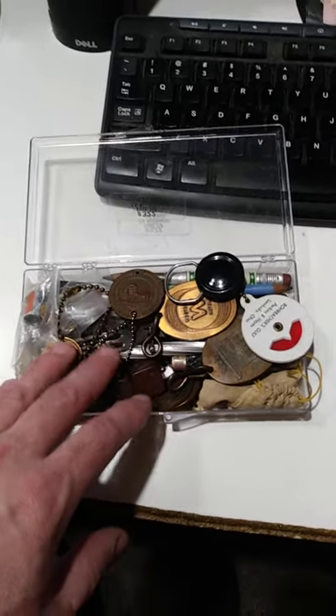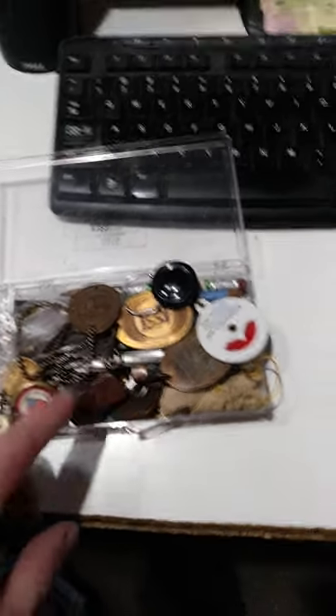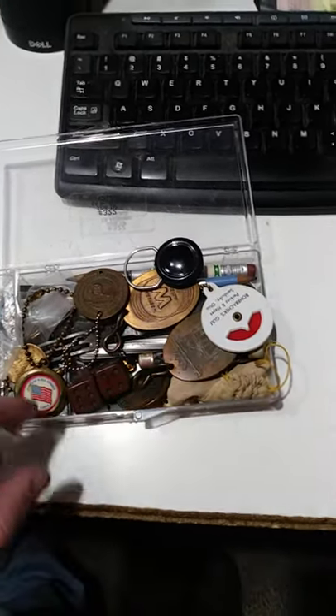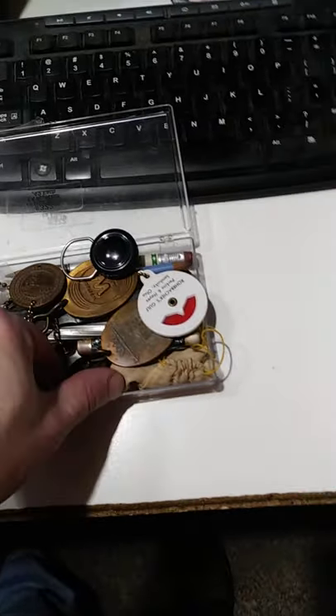I'm going to get around a thousand, maybe twelve hundred dollars back on this. Some of these items here in the front will go for a hundred or so bucks a piece. Interesting items, vintage items.